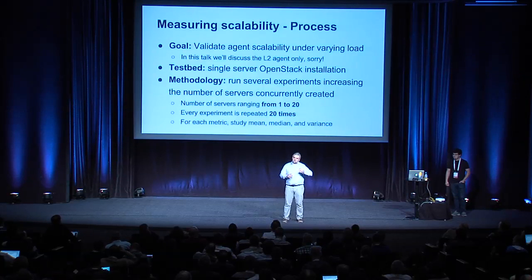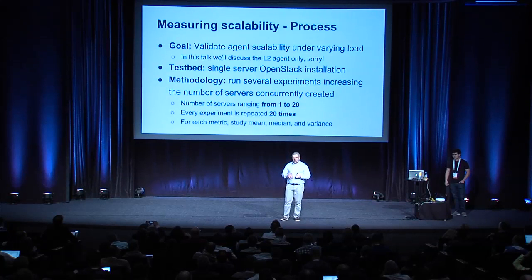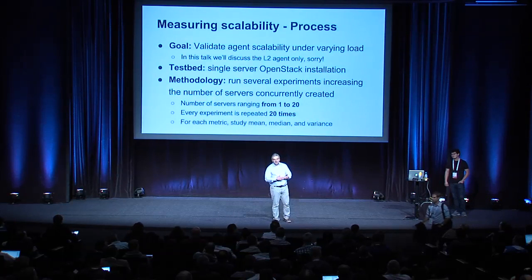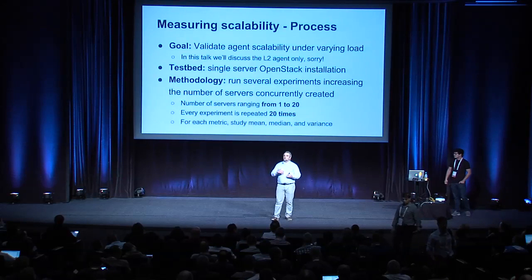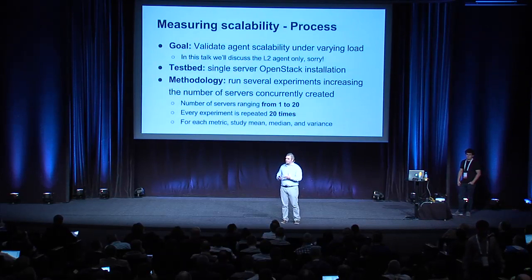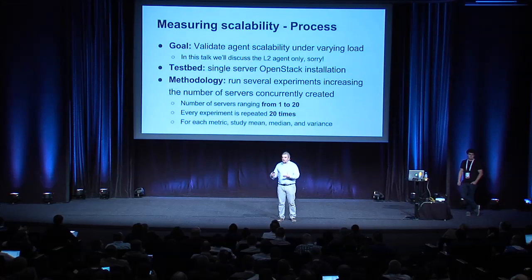Specifically for this talk, we look at how the layer 2 agent scales in its interactions with the plugin and the server side over the message queue bus, and when the load imposed by the server increases. We measure the load in terms of number of interfaces that have to be concurrently wired — for instance, when the agent wires one interface at a time it is under a light load; when it wires 10 interfaces at the same time the load is a bit higher.